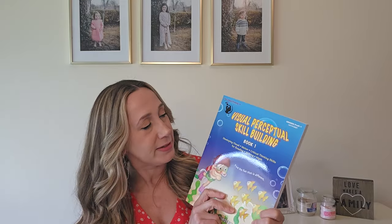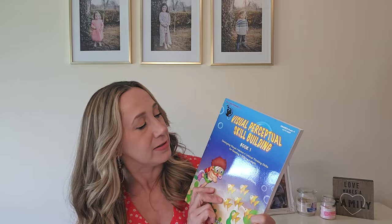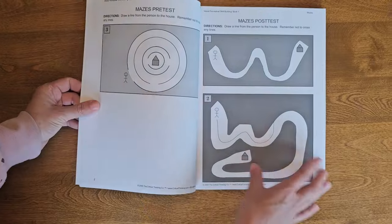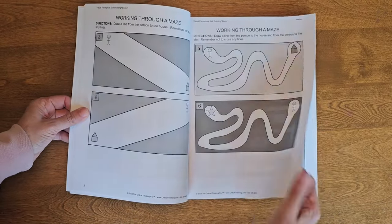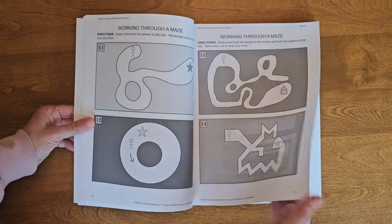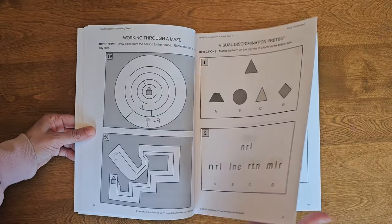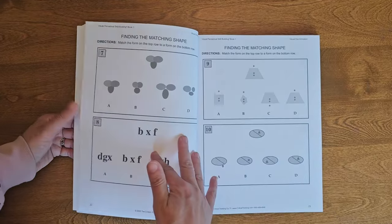For grades pre-K to first grade, there's also the Visual Perceptual Skill Building Book One. This is designed to develop visual motor and critical thinking skills for reading, writing, and math. It's a pretty interesting book — there are mazes, visual memory, sequential memory, and spatial relationships exercises. These aren't in color like the other books, but it's really cool. I haven't tried this one out yet with the twins, but I definitely will.